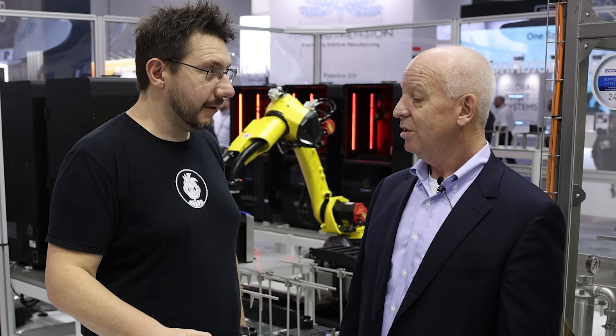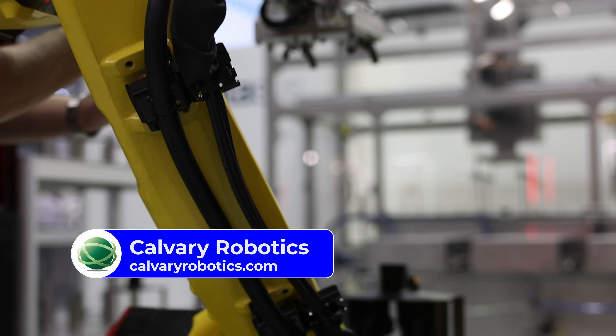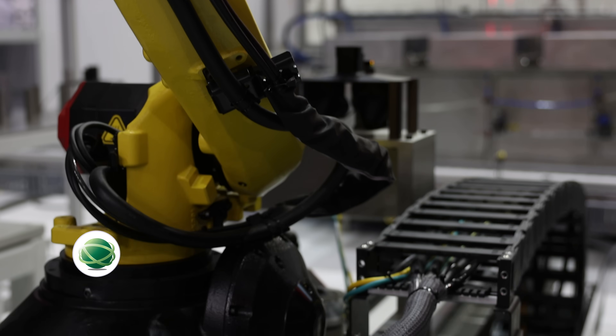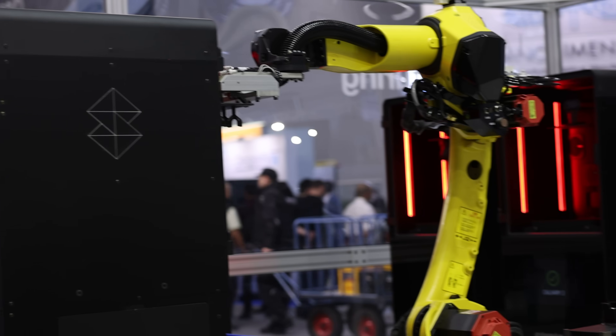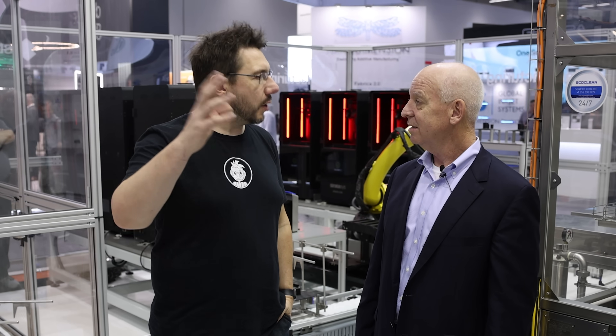We hired Calvary Robotics — they do manufacturing robotic cells, this is what they do. We wanted to make a real demonstrator, not something we hacked together in the basement. We hired a real robotics company that actually makes manufacturing cells for real companies.